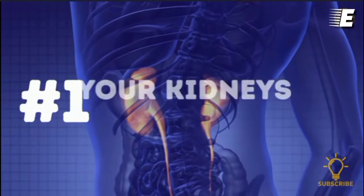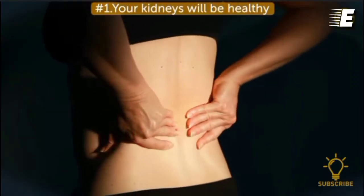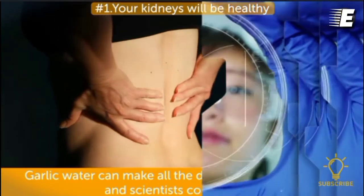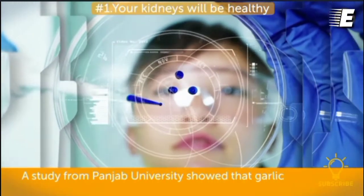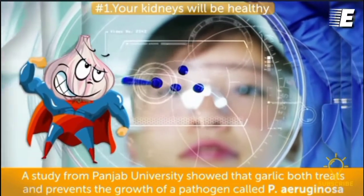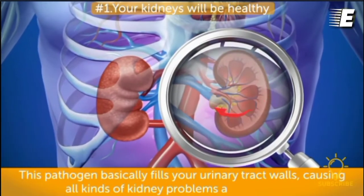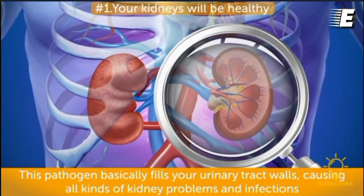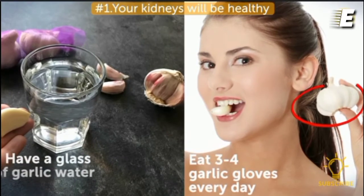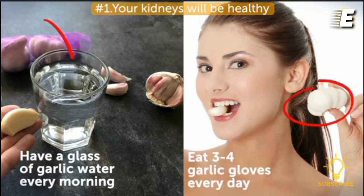Number one, your kidneys will be healthy. Kidney infections are never pleasant, but garlic water can make all the difference in the world, and scientists confirm that. A study from Panjab University showed that garlic both treats and prevents the growth of a pathogen called P. aeruginosa, which fills your urinary tract walls, causing kidney problems and infections. Specialists suggest eating three to four cloves of garlic every day or having a glass of garlic water as your daily morning ritual.